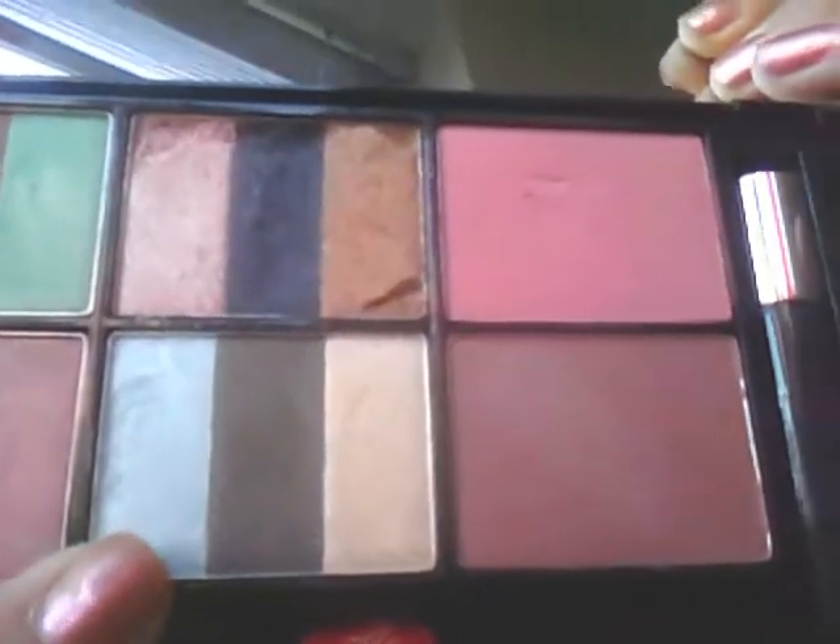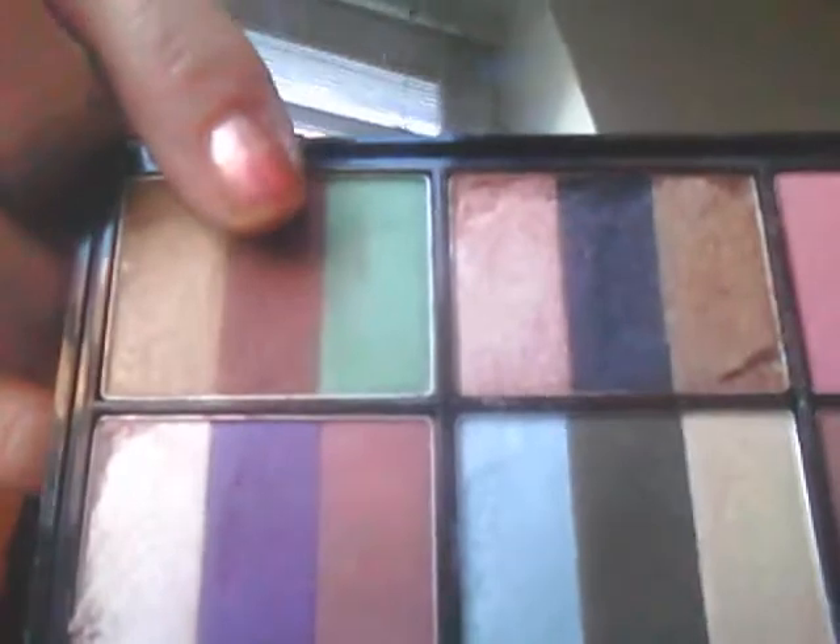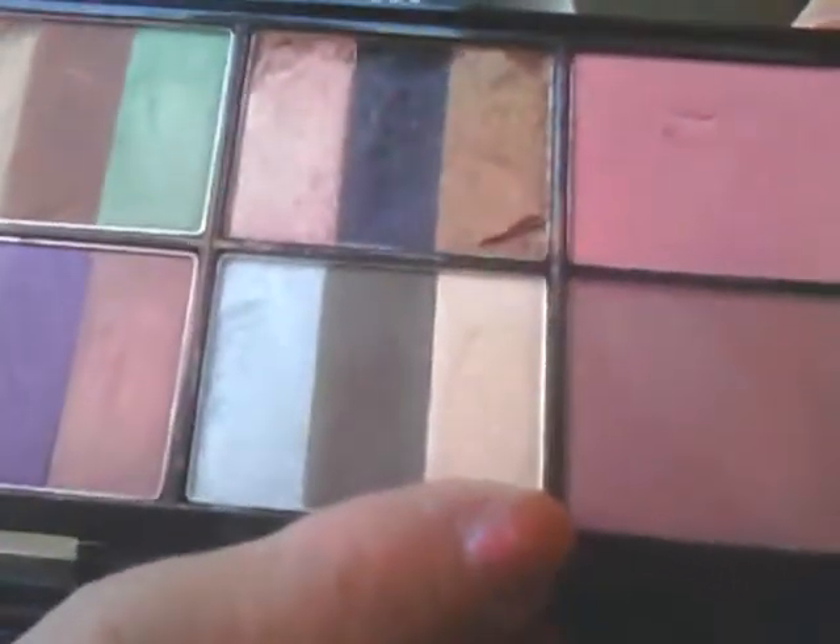For this look I used this color right here — this blue — and that brown right there. And for a highlight color — there's another look here — this color right here. Now I'll swatch them.